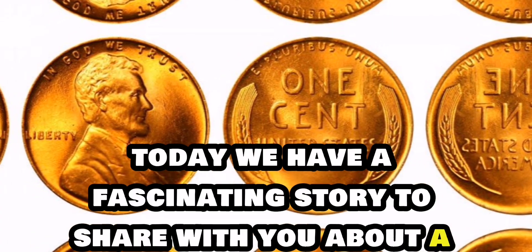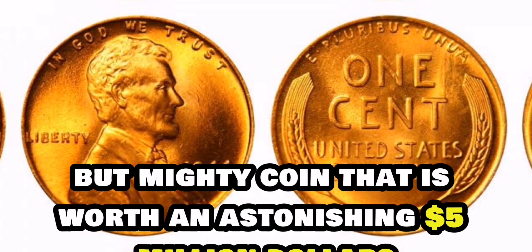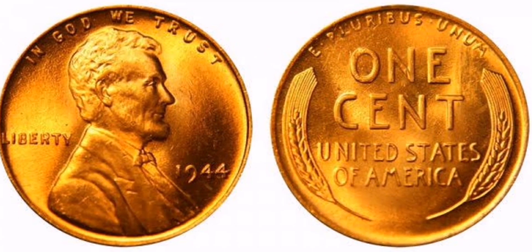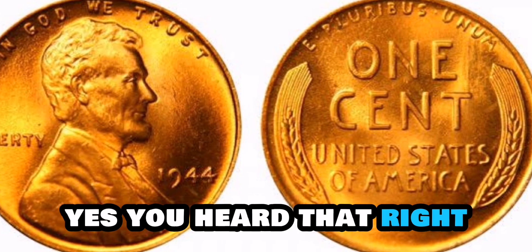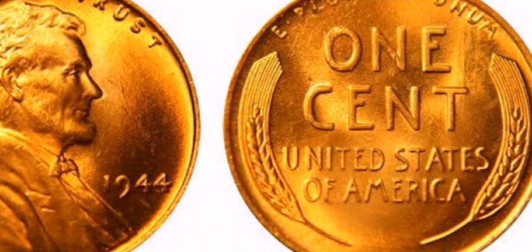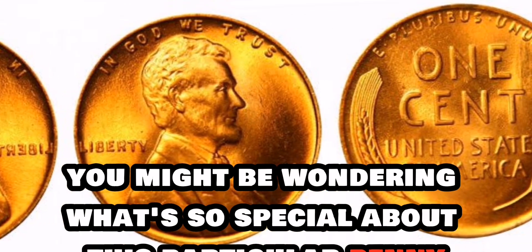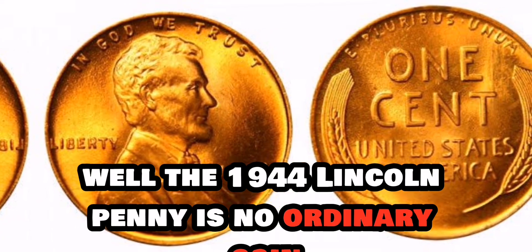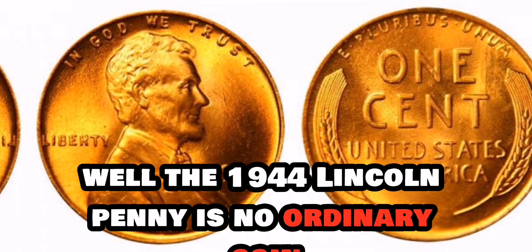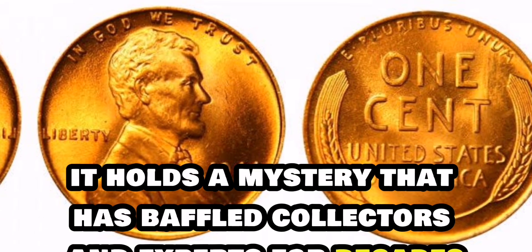Today, we have a fascinating story to share with you about a small but mighty coin that is worth an astonishing $5 million — we're talking about the elusive 1944 Lincoln penny. You might be wondering what's so special about this particular penny. The 1944 Lincoln penny is no ordinary coin. In fact, it holds a mystery that has baffled collectors and experts for decades. Back in 1944, the United States Mint was supposed to produce pennies made of zinc-coated steel to conserve copper for the war effort.